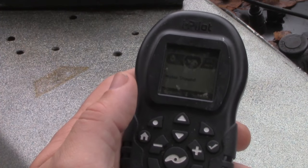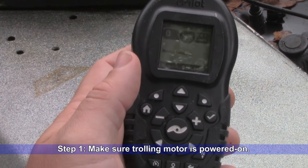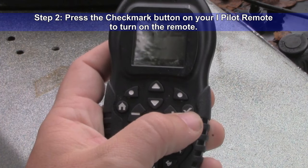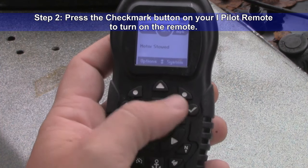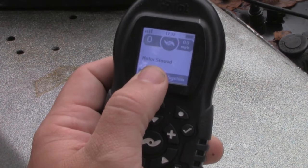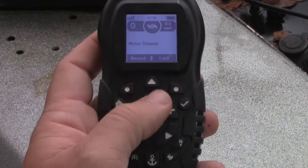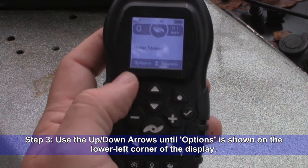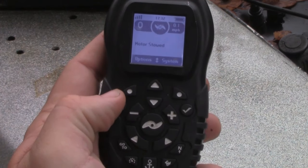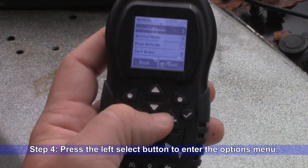Everything we're getting ready to do is going to be done from your iPilot remote. The first thing you need to do is make sure your trolling motor is powered up. Once it is, press the check mark button to turn on your iPilot remote. Now since my motor is stowed it's telling me that, but we can still go in and change the settings. Use the up or down arrows until you see the word "Options" at the lower left corner of your screen, then hit your left select button to bring up a menu.